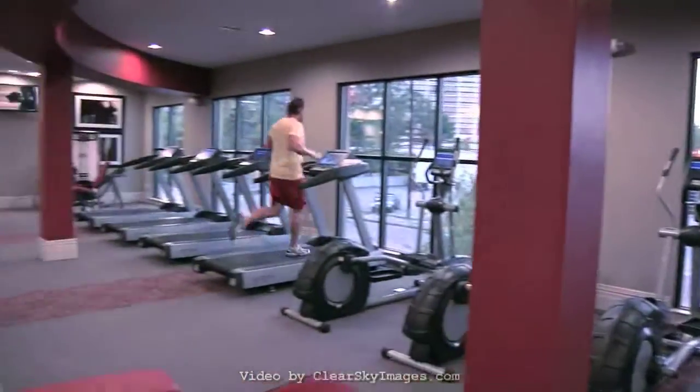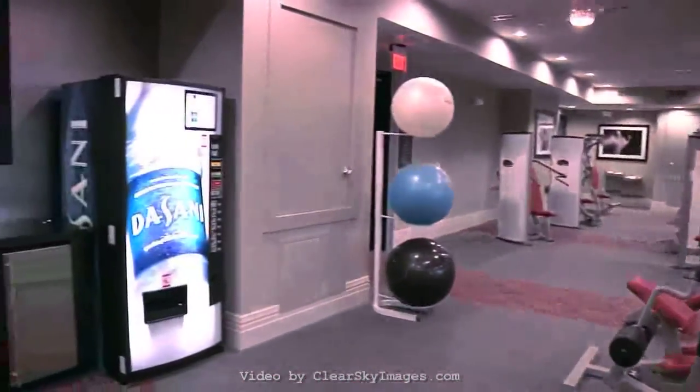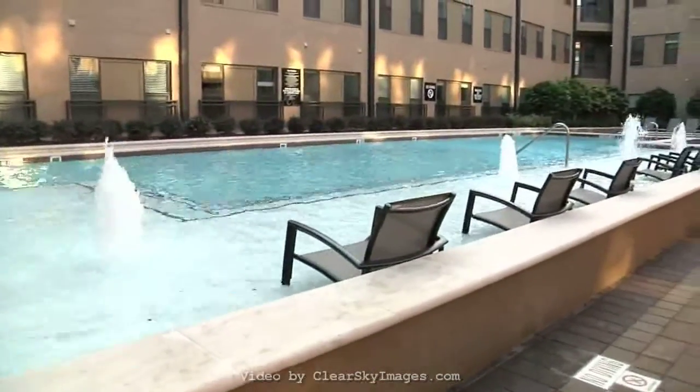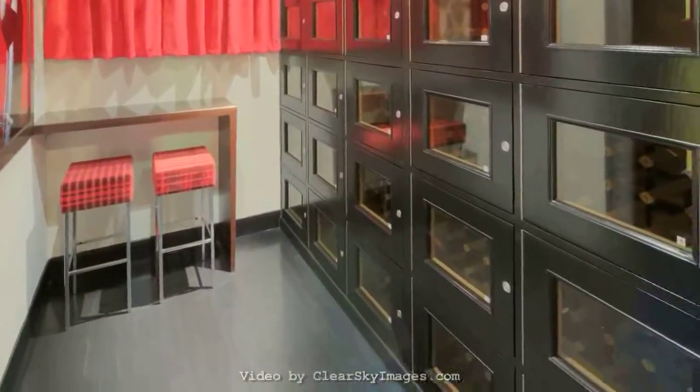You will enjoy our state-of-the-art fitness center, but 2121 Midlane is also perfect for entertaining guests, family, and friends with our resort-style pool, outdoor kitchen and fireplace,